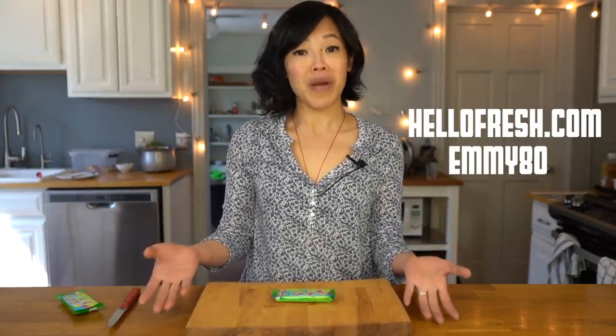Big thanks to HelloFresh for sponsoring this video. Now today I'm going to be tasting this. It's called Gematogen, or Hematogen in English, and it comes from Russia.